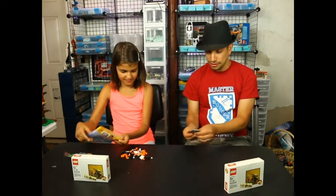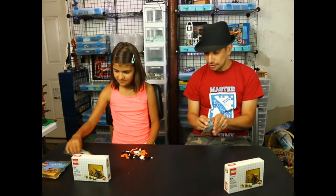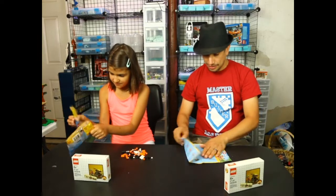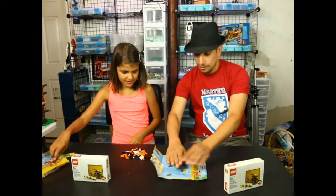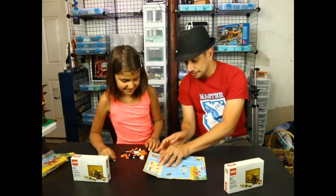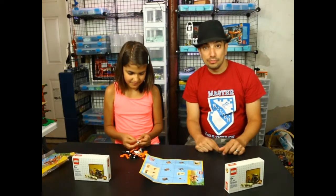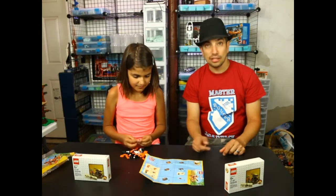Little instructions here. What do we got here? There's the instructions. That's easy. Yep, as long as I don't lose a piece. I have lots of extra pieces so if we lose one I probably have an extra — except for the orange.